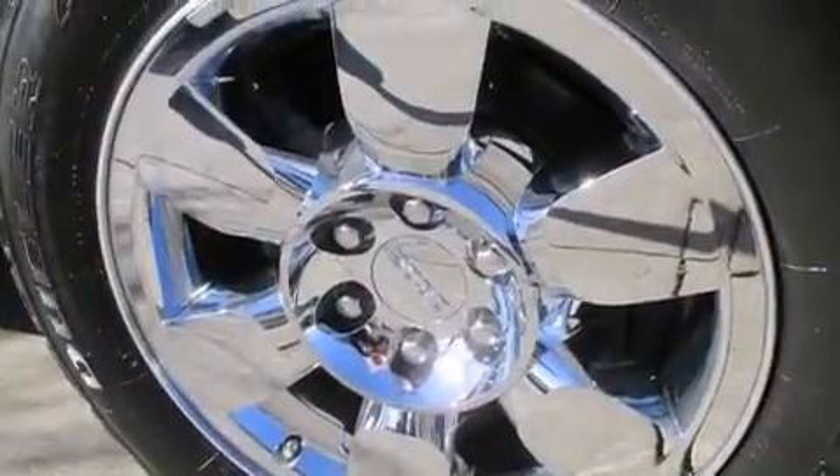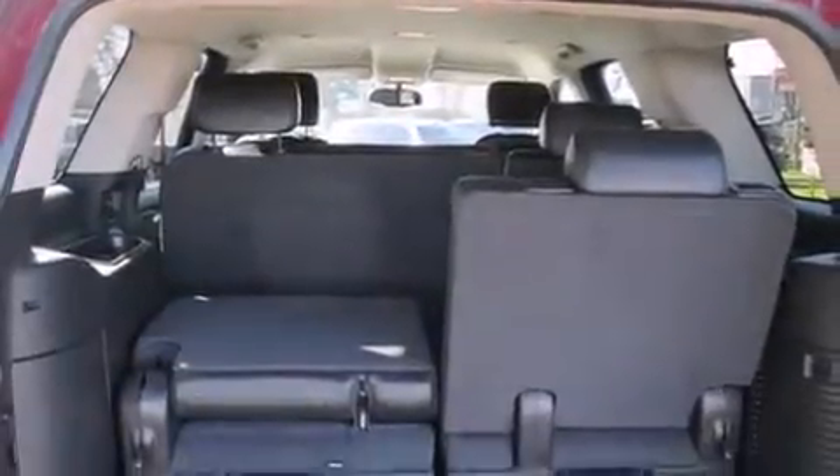Also included are a rear window defroster, a security system, an anti-lock braking system, a keyless entry system, and a power driver seat.